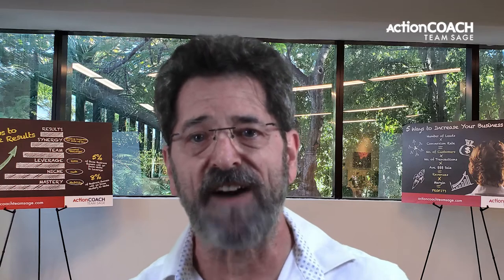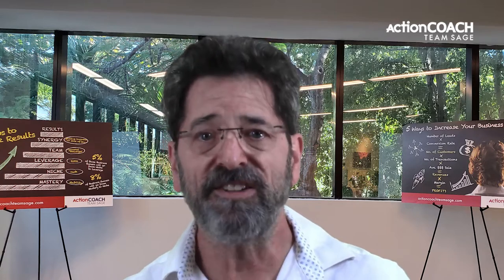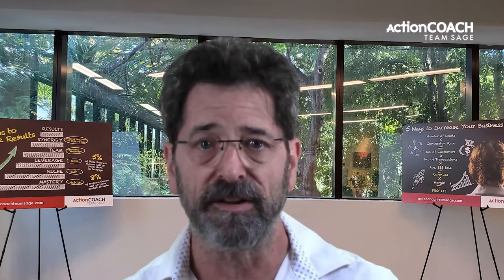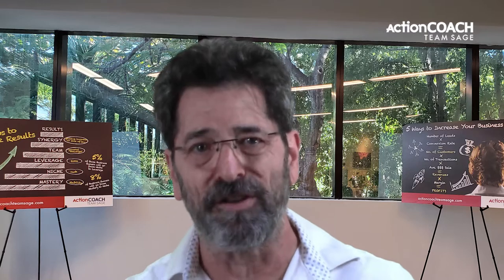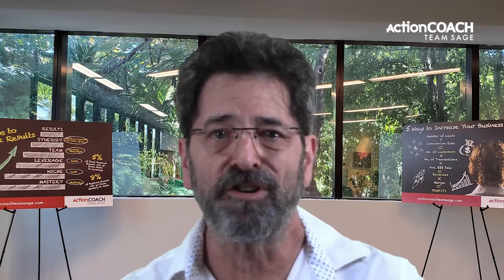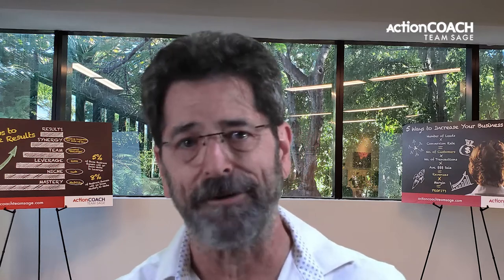The ninth and final step is creating the structures for success. This includes things like policies, procedures, and processes — the nuts and bolts of your small business system. Without these structures in place, your small business will be a house of cards that can come crashing down at any moment.